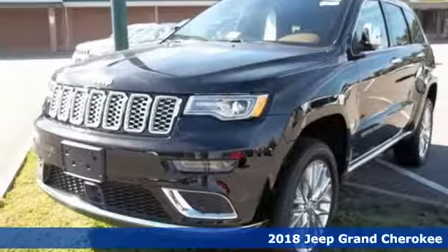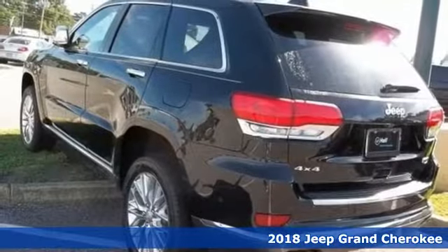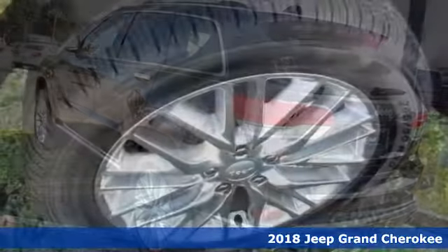Here's a 2018 Jeep Grand Cherokee. It's easy to see that for every summit in this class, there's a Grand Cherokee at the top.